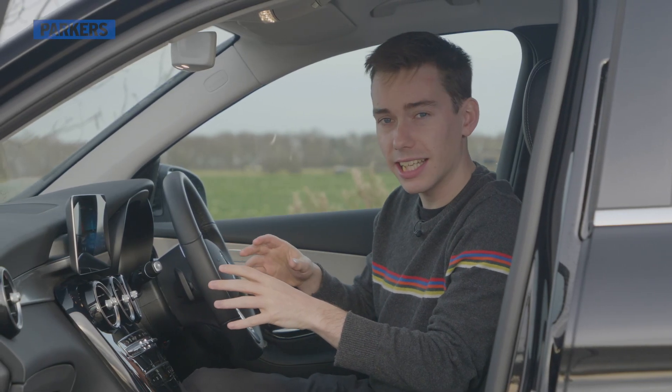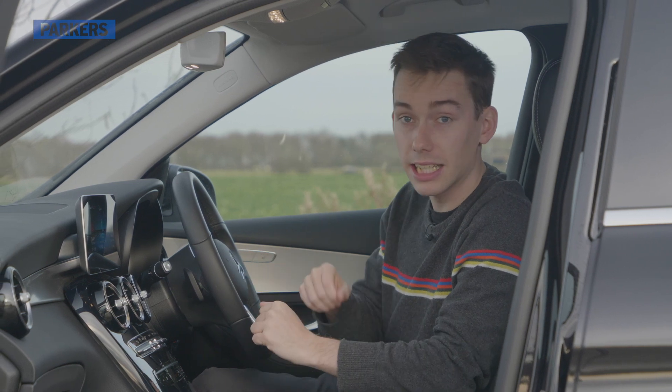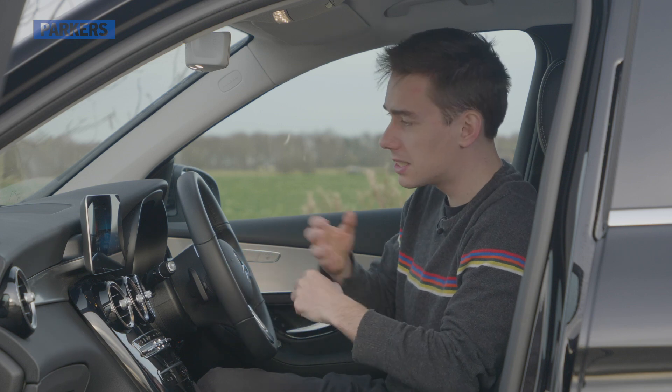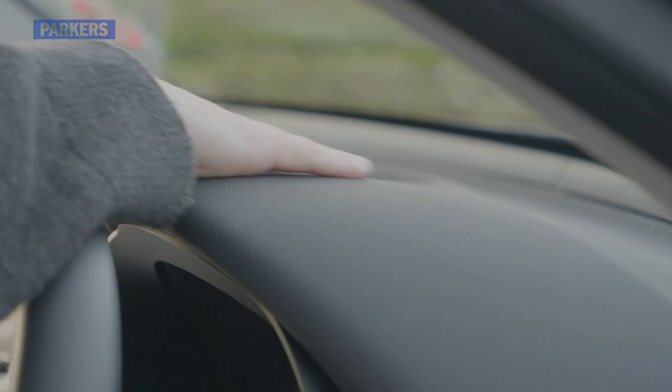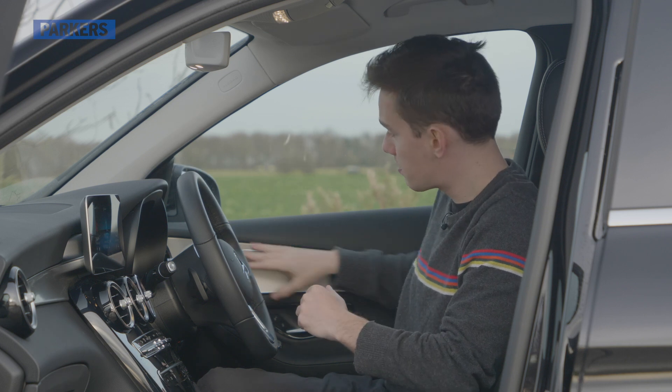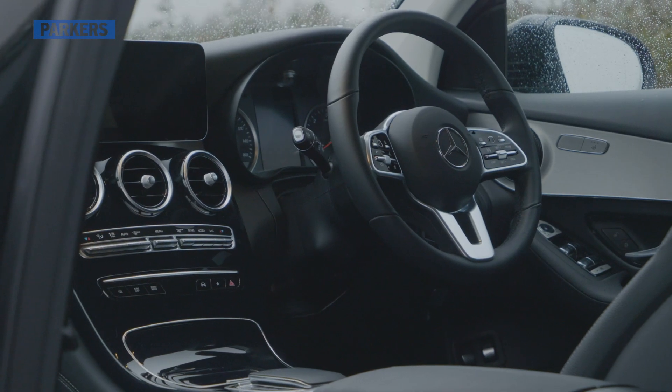The cabin of the GLC is very similar to the C-Class on which it's based. There's a more classical design with lots of swooping lines throughout the dashboard, and on higher-spec models there's a bit of wood thrown in for good measure too.